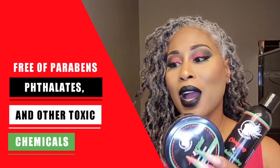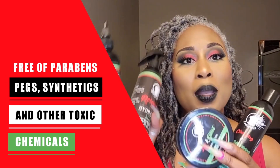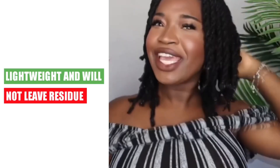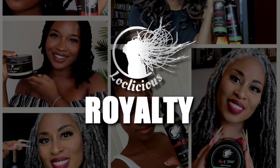The Locklicious team works hard to ensure that their products are free of parabens, phthalates, sulfates, PEGs, synthetics, and other toxic chemicals you find in other products. Best of all, the products are lightweight and will not leave residue or cause buildup. Go to locklicious.com to start treating your crown like royalty.